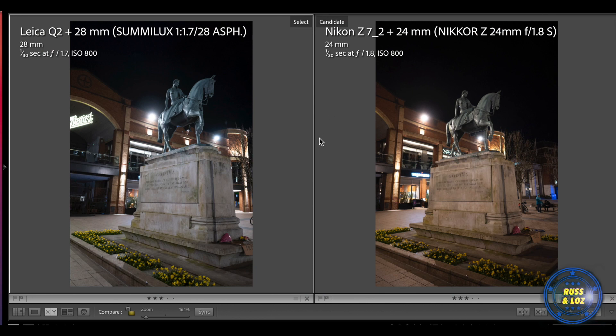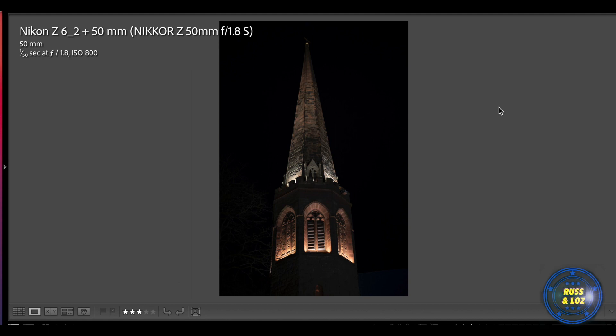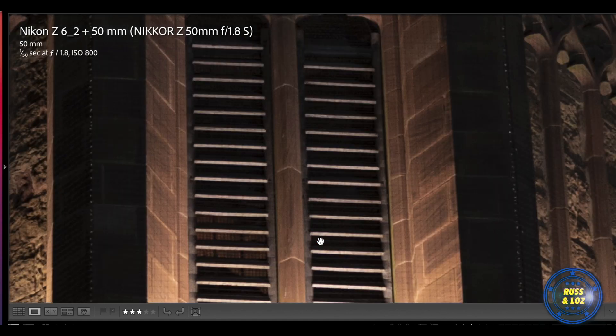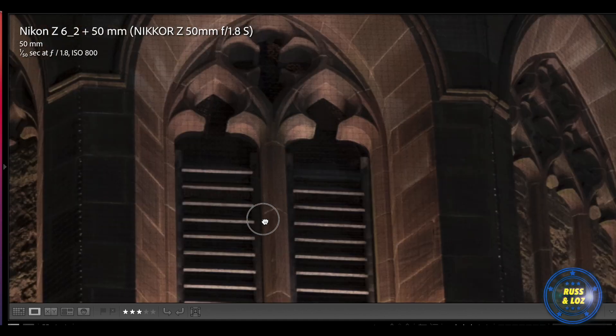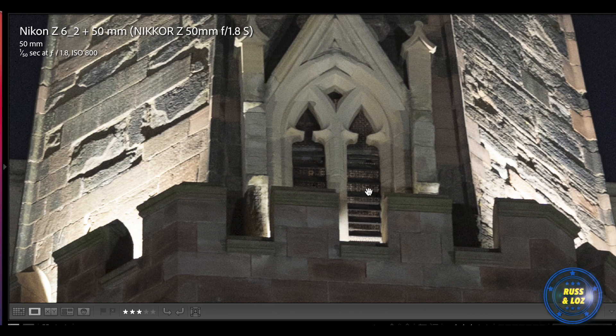This is a picture of the Lady Godiva statue in the square — we tried to copy exactly the same position and setting. You can see from this 290% crop that the Leica does have better image rendition, a bit brighter and a bit more contrast. Obviously in the shadows it struggles. But this is the Z6 with 50mm, and it's gorgeous — look at the sharpness. You can see all the beams on the individual window. Incredible.